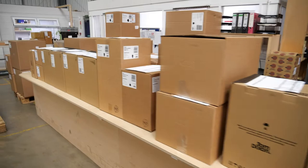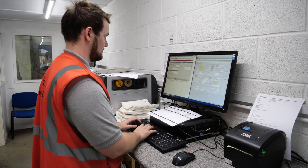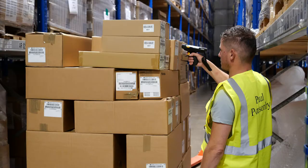To further support our e-commerce offering, we have invested in a new integration and e-commerce platform called Mintsoft. Mintsoft has over 60 marketplaces, 80 direct courier, and numerous multi-courier integrations, helping us manage the entire order process and ensure accurate visibility of stock levels across multiple marketplaces.